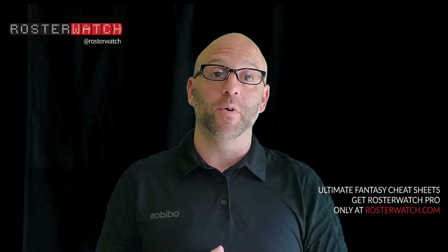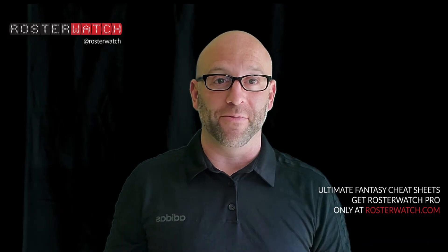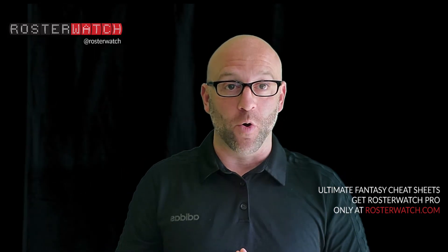Click the link below in the video description to read about the rest of our draft summary, rounds two through five. Rosterwatch Nation, that's it for today. Remember to like and subscribe to get notifications when we go live and leave us a comment in the video — we will comment back. Let us know who had the best draft.